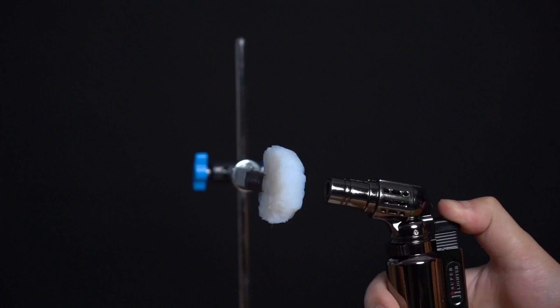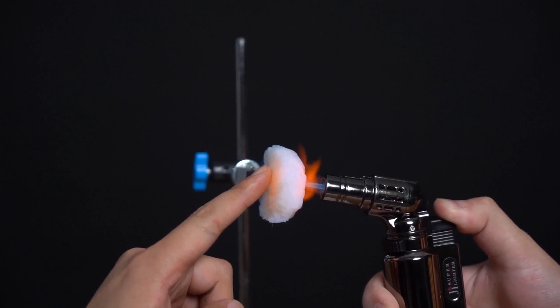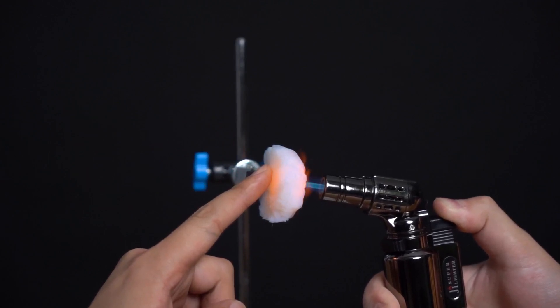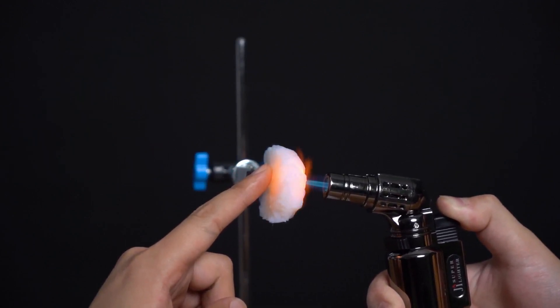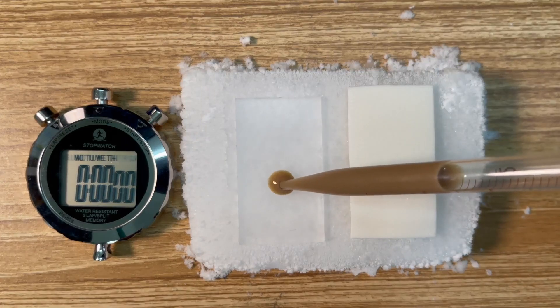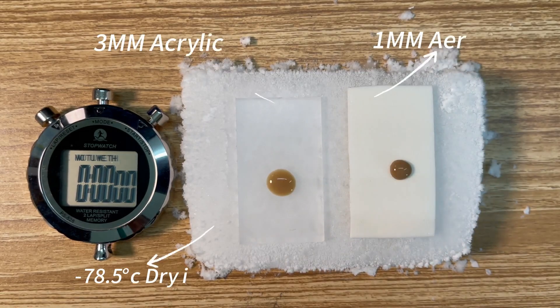Filling 2: Our independently developed Aerogel. It boasts incredible thermal insulation properties, easily withstanding high temperatures of around 1,000 degrees Celsius. It can also block the low temperatures of dry ice at negative 78.5 degrees Celsius. Hard to believe, right? Take a look at the experiments we've conducted.